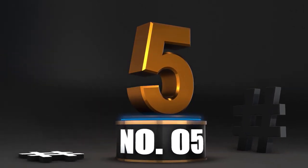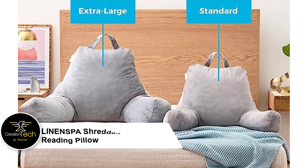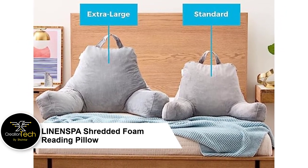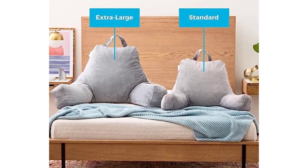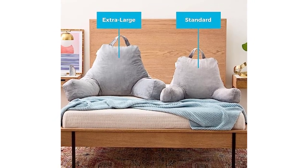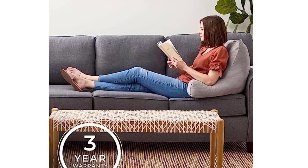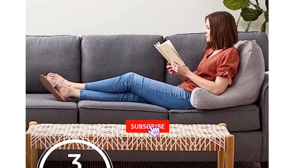Number 5: Linenspa Shredded Foam Reading Pillow — Design and Colors. Another great choice for a sit-up pillow you should check out is this lovely piece from Linenspa — the Linenspa Shredded Foam Reading Pillow, perfect for back support while relaxing, gaming, reading, or watching TV. It features a soft velour cover with a 3-year US warranty, and has a beautiful grey coat over the one-piece set that will surely add flair and life to any room.